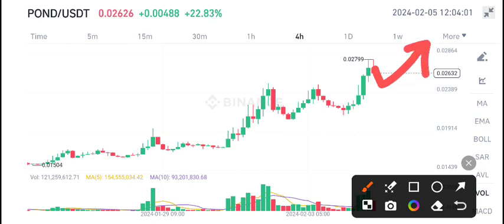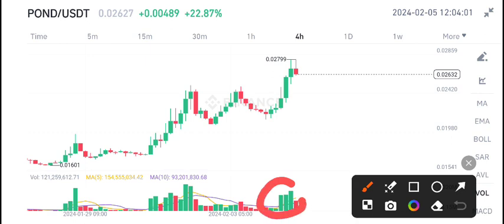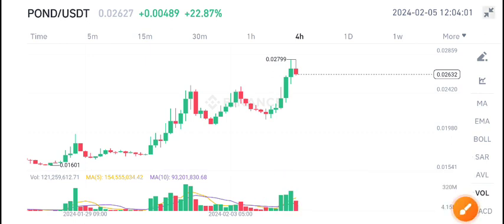If you want to buy it under the resistance level, I think it's a good time for buying POND coin. On the other side, if you look below at the volume, volume is looking good. According to my view, there is a 60 to 70 percent scenario for POND coin that after the dip, the price starts pumping again.